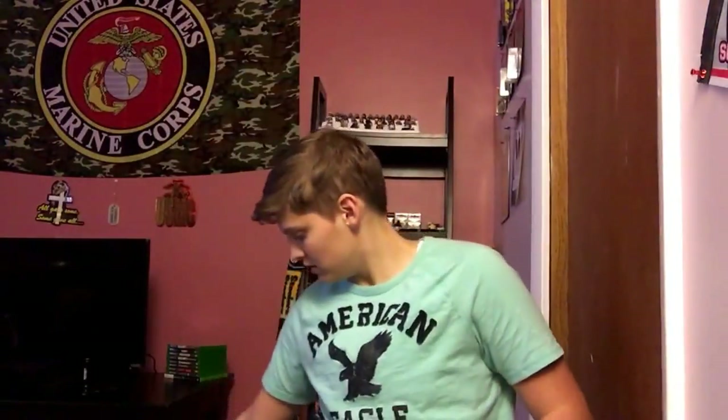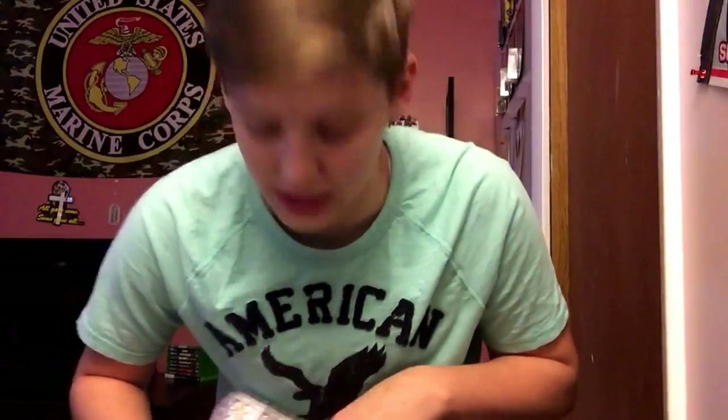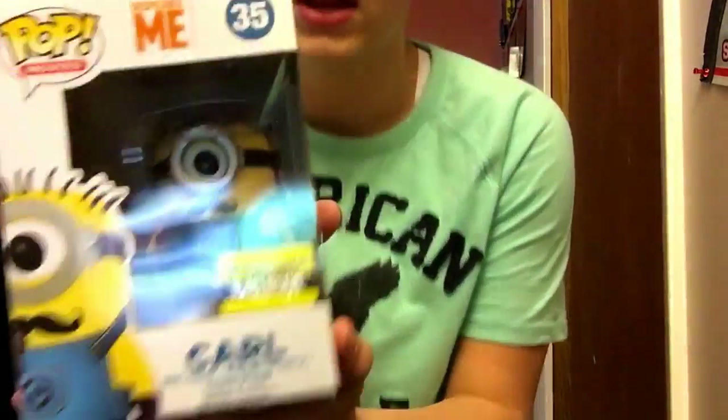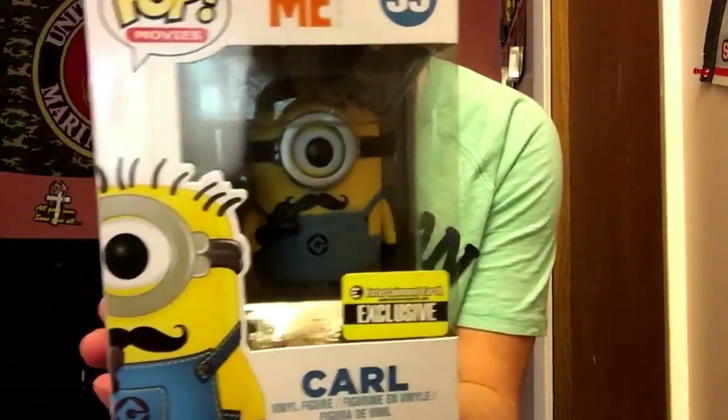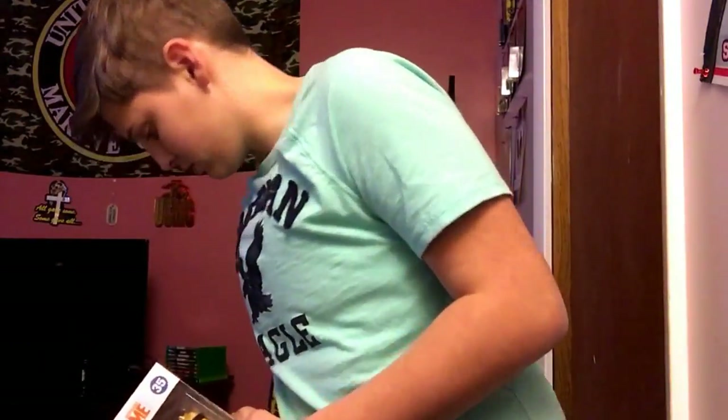All right, so last one which is an exclusive and it's from Despicable Me. It's Carl in the exclusive and he's got a mustache — that's the exclusive about him. Which that is awesome. All right, tape's sticking to me — geez.